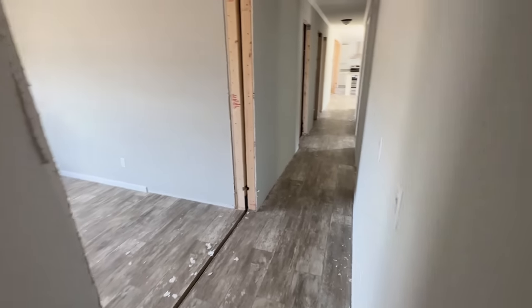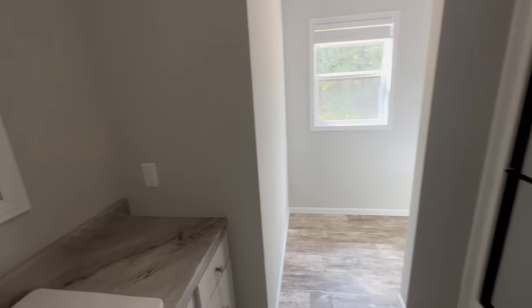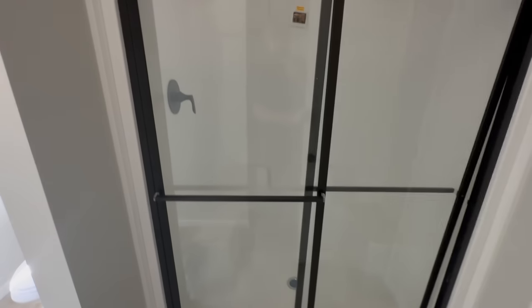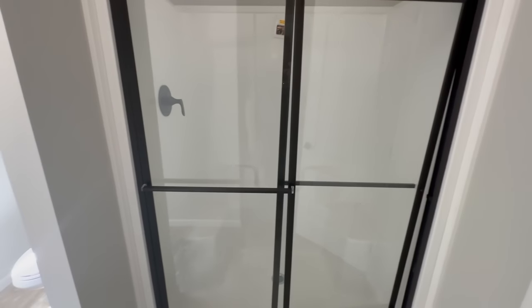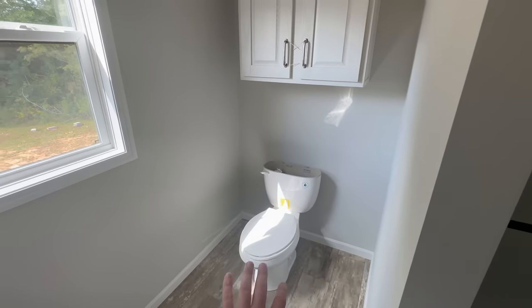Let's head down the hallway — we've seen two bedrooms and a den so far. This will be the second guest bathroom, and it's a good-sized bathroom. This is a three-bathroom home. It has a single basin with more storage than the first one, and a single-piece shower with built-in stools and dark hardware that really makes it stand out. The toilet has its own separate section along with a window.